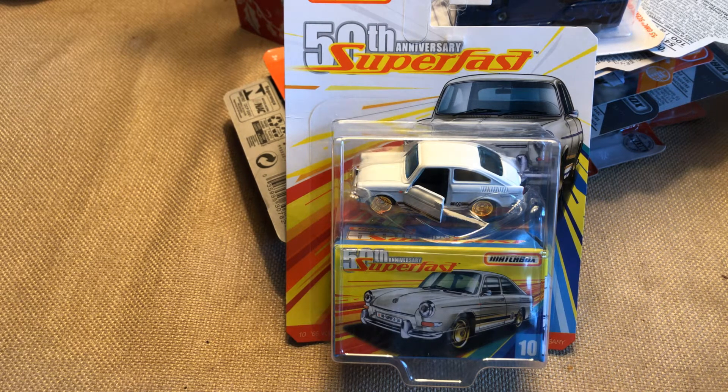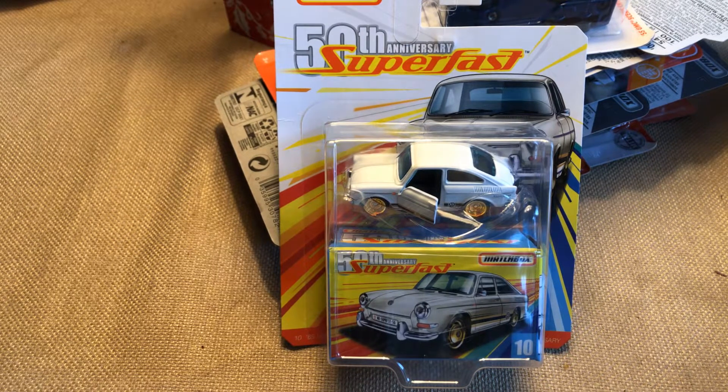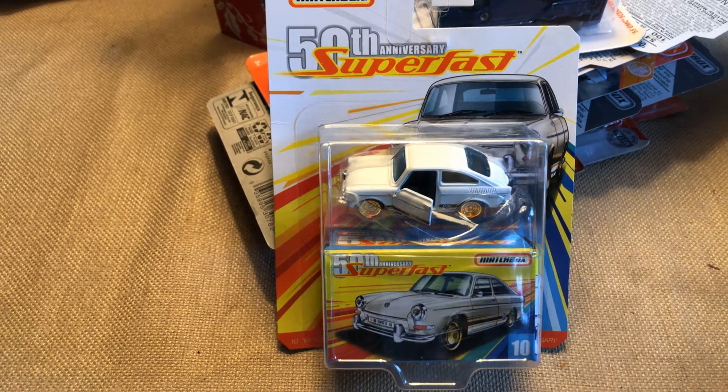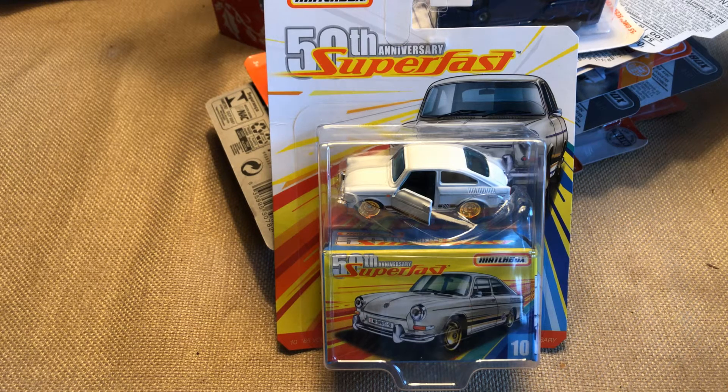I have three piles of cars here and I'm going to divide it up into a few separate videos, and then I'm also going to do one cracking video. One of the videos is Matchbox and I do not keep, by and large, my Matchbox cars carded — I open them up. In any case, we'll get started.